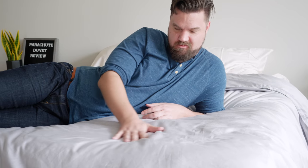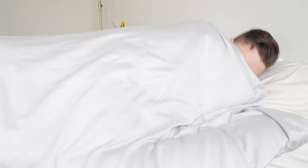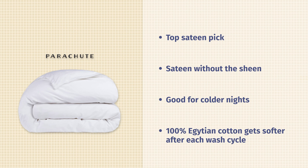This Parachute does not actually have that shiny look, so those who want sateen without the sheen should definitely take a look at the Parachute. As I said, it is less breathable, so it's definitely better for those colder nights and those who sleep on the colder side. If you want something more warm and insulating, take a look at the Parachute. It's also made with 100% Egyptian cotton — a very durable material — and it's designed to get softer after each wash cycle.